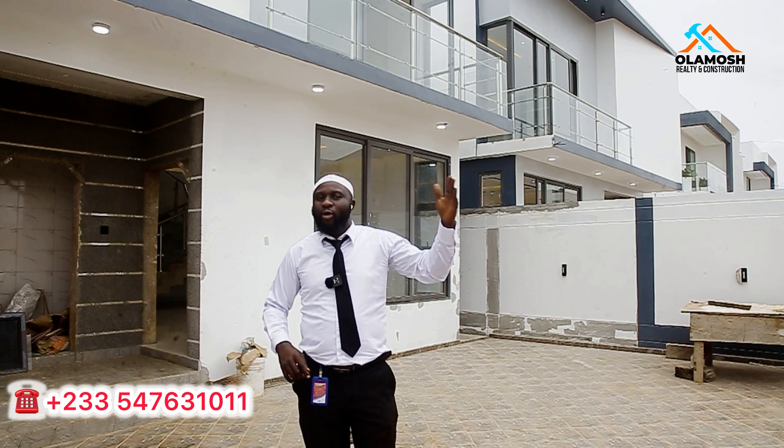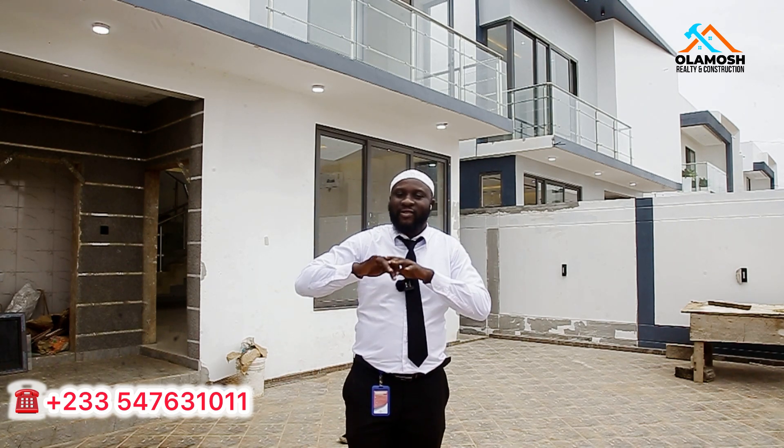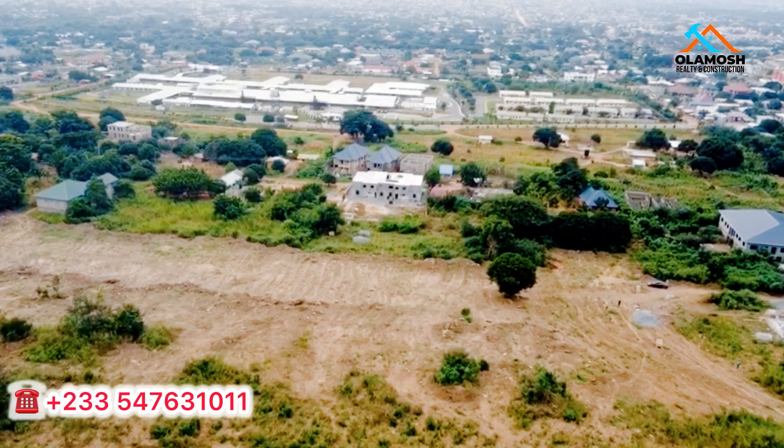Call the number shown on your screen. Don't forget, we have uncompleted projects at different locations and also lands we are selling at prime locations here in Accra. Subscribe to this YouTube channel. If you are searching for land in any part of Accra, contact us and we'll help you.